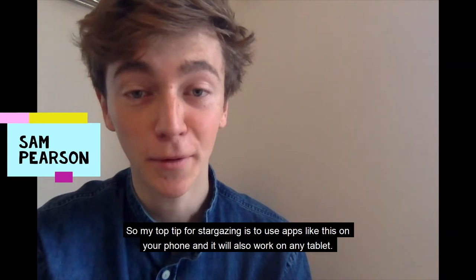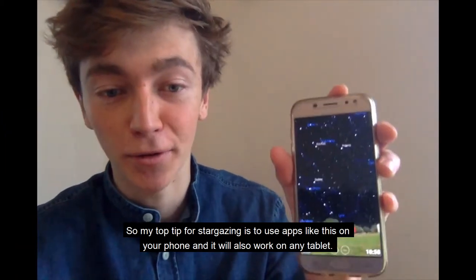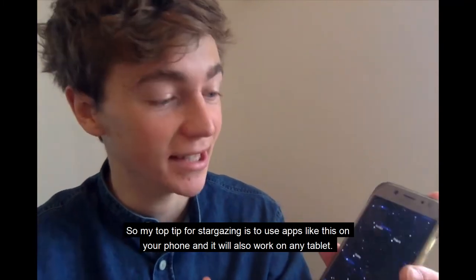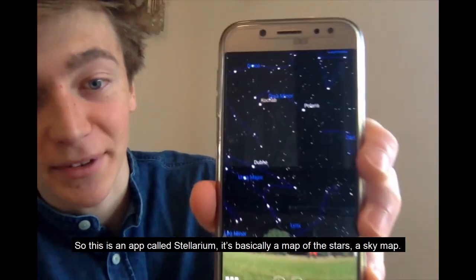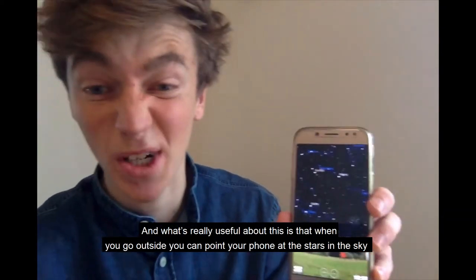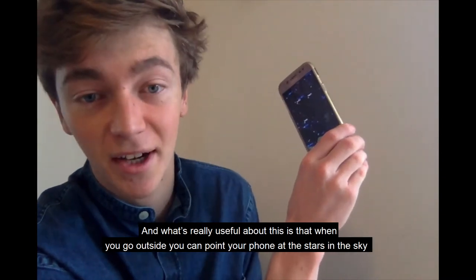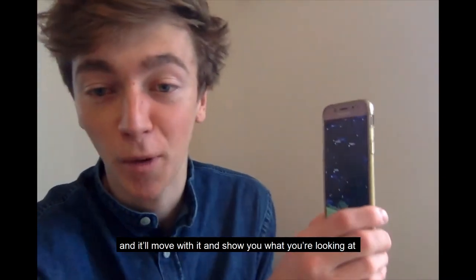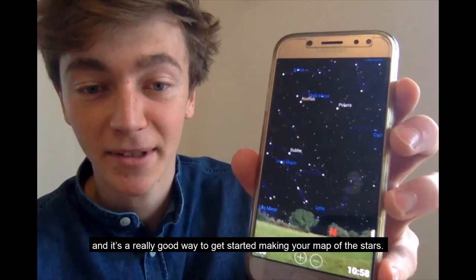My top tip for stargazing is to use apps like this on your phone — it'll also work on any tablet. This is an app called Stellarium. It's basically a map of the stars and a sky map. What's really useful is that when you go outside, you can point your phone at the stars in the sky and it will move with it and show you what you're looking at. It's a really good way to get started making your map of the stars.